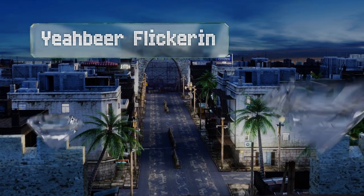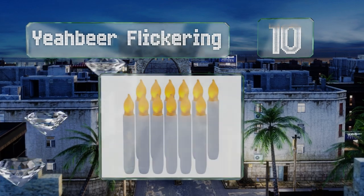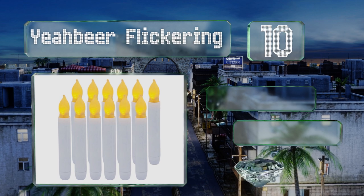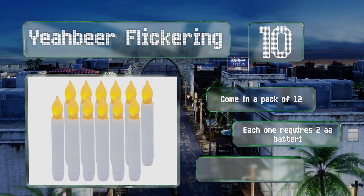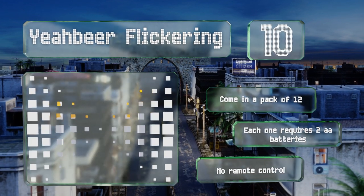Starting off our list at number 10, the small size and flickering make them excellent for dining room table decorations, church services, and window displays. The amber colored bulbs mimic the look of real flames and they're easy to turn on and off by simply twisting the base. These come in a pack of 12 and each one requires two double-A batteries.